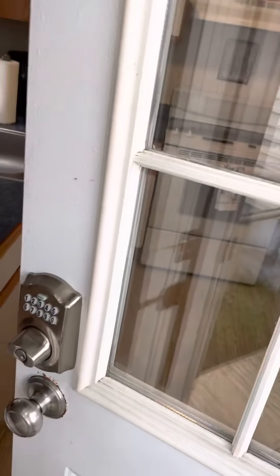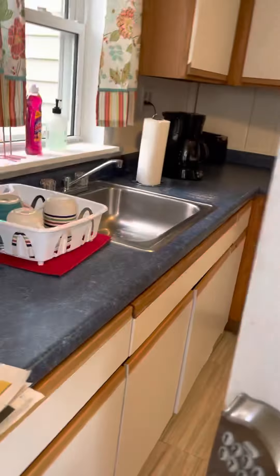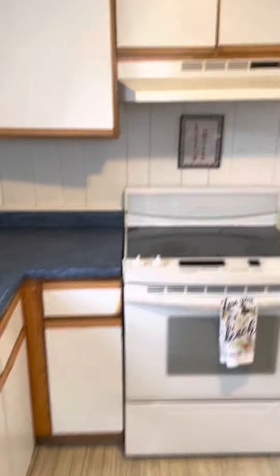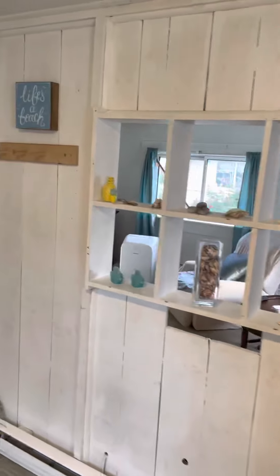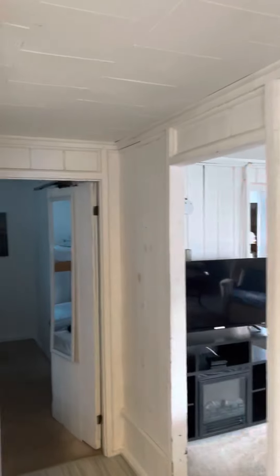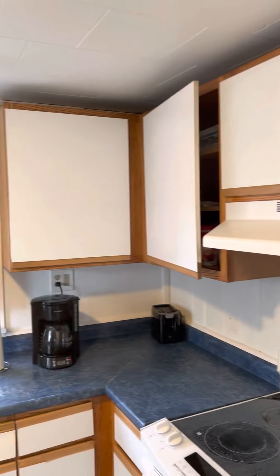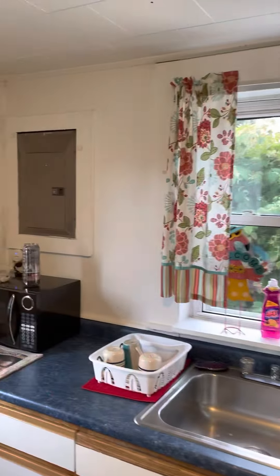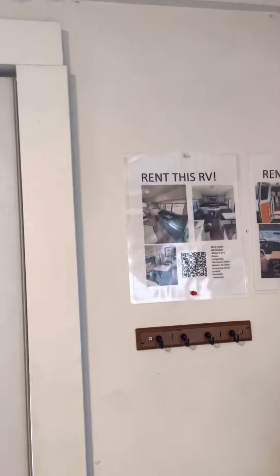Upon walking into the kitchen, you have a keyless entry — it has a code. So you walk into the kitchen: small kitchen, little cottage, very beachy feel. Coffee maker, microwave, regular essentials. Oh, it looks like they have an RV for rent.